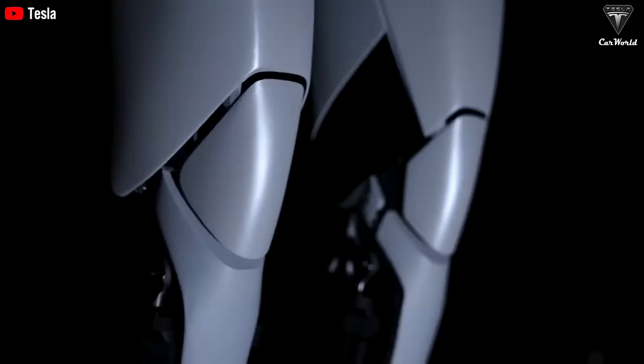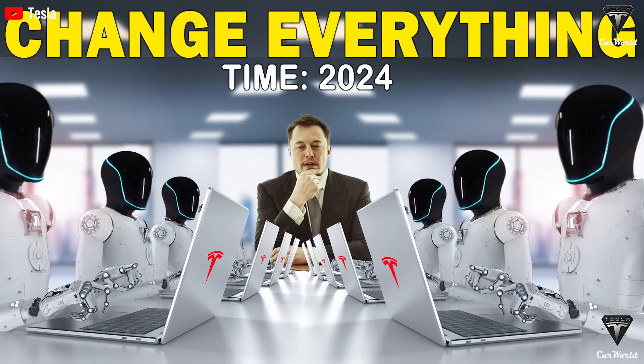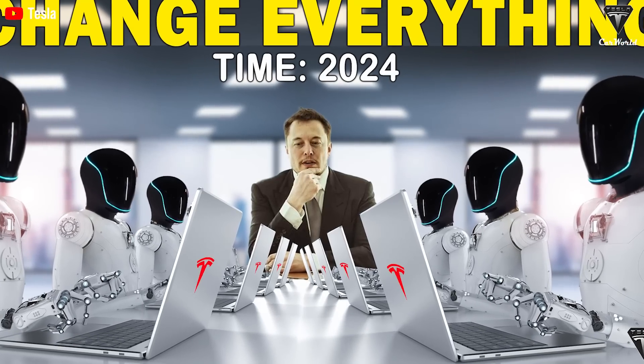Optimus is much more terrifying than we thought. Here's what happened. Since the introduction of Optimus Gen 2, Elon Musk's ambition for it has been immense.